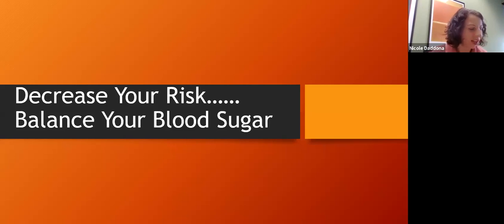Hi everyone, thank you for joining. I'm really happy that you're here tonight to learn a little bit about how to balance your blood sugar. If there are questions during the lecture, please list them in your chat section. I will check the chat at the end of the lecture and go through and answer any and all of your questions to the best of my ability.